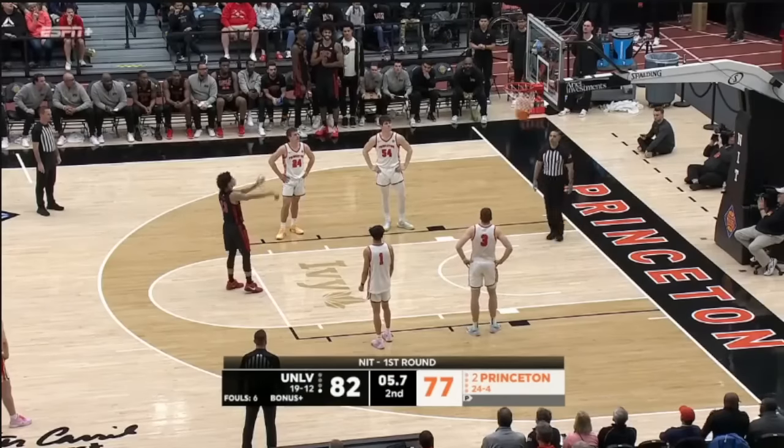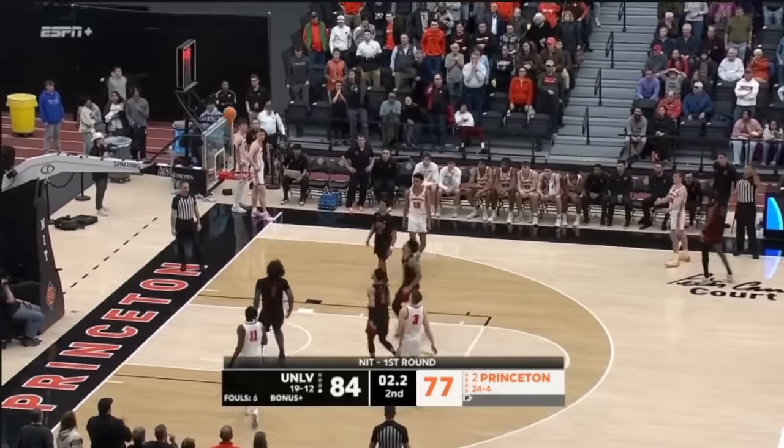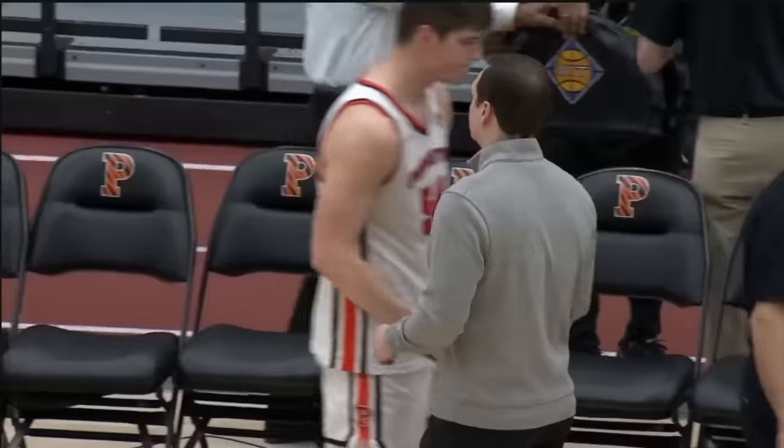And then Zach Martini, a stretch four/five — that's for that man. And Zach Martini, there every step of the way. Seconds left, Peters lines up at three — that's no good. And that does it. UNLV picks up their 20th win on Sunday.